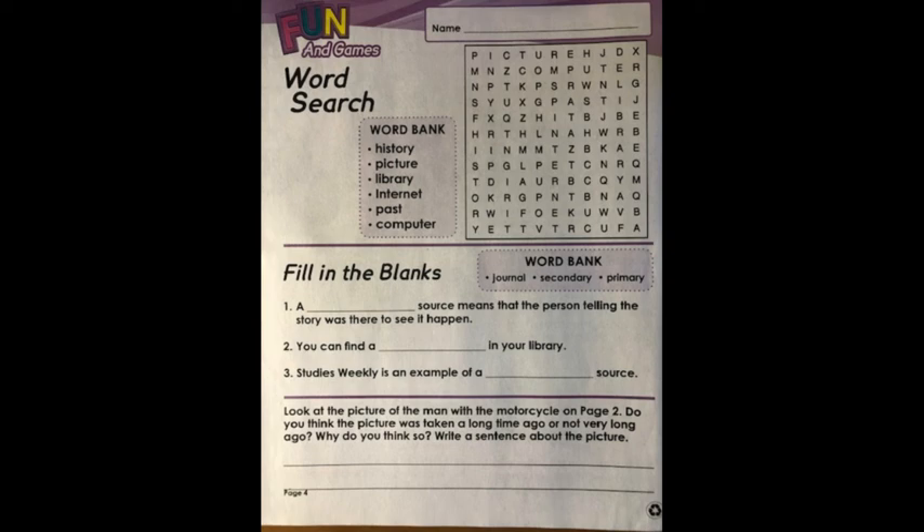Fill in the blank. Word bank: journal, secondary, primary. Number one: A blank source means that the person telling the story was there to see it happen. Number two: You can find a blank in your library. Number three: Studies Weekly is an example of a blank source. Complete the sentences with the words from the word bank.